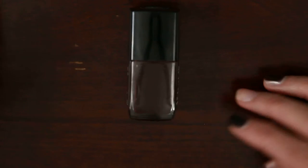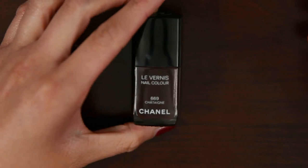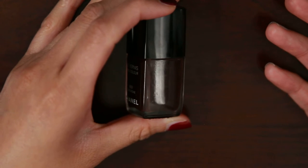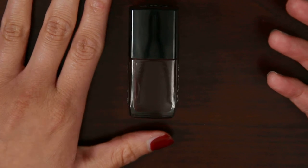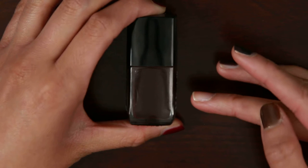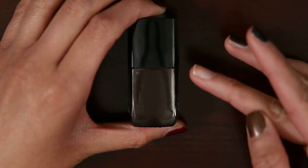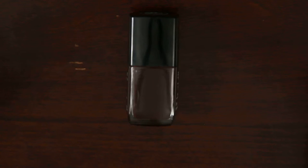It almost camouflages perfectly with the table behind it. But when I think of chestnut, I usually think of a slightly lighter brown, like the color of people's hair, or even those roasted nuts people love to get during the holidays. But this color comes off more like if you took something rusty and mixed some dark black oil into it, as if you were in a garage, mixed it all, and then glammed it up and called it Chanel.